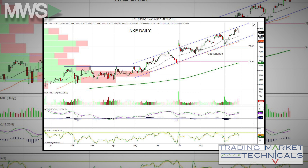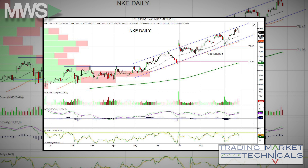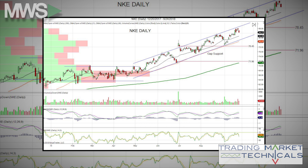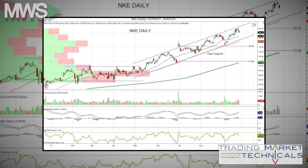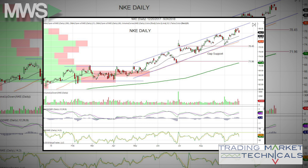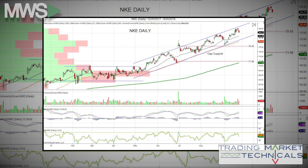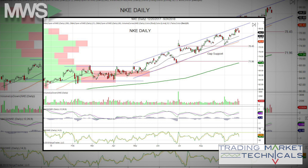After reporting two killer quarters, the stock gapped up and created gap support, indicated by the red horizontal line at $78.45 to $71.96. Gaps have a high probability of price filling — gaps usually get filled.